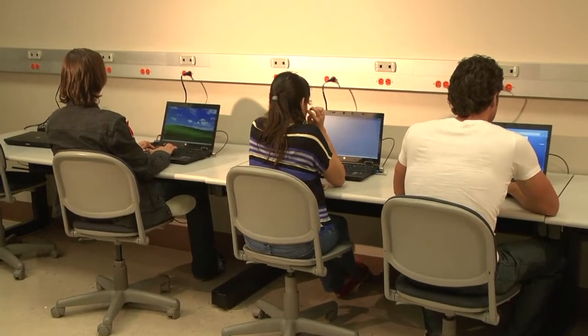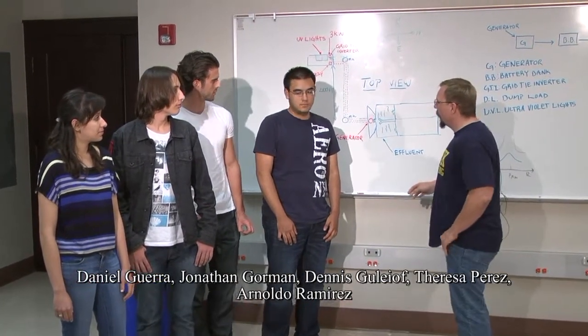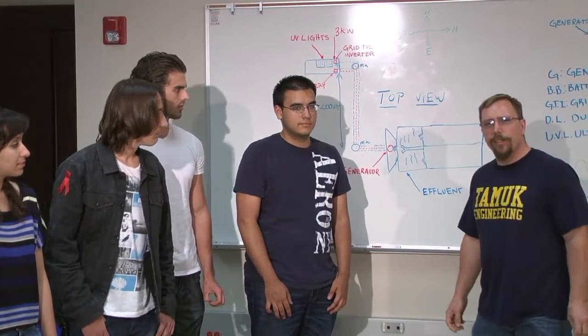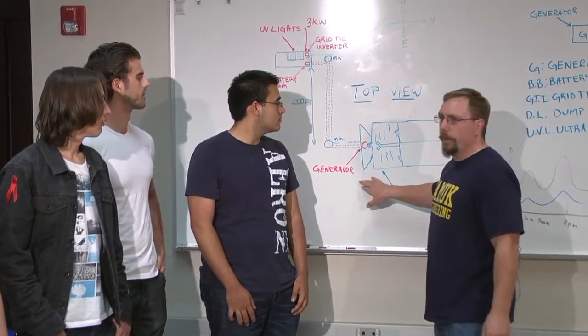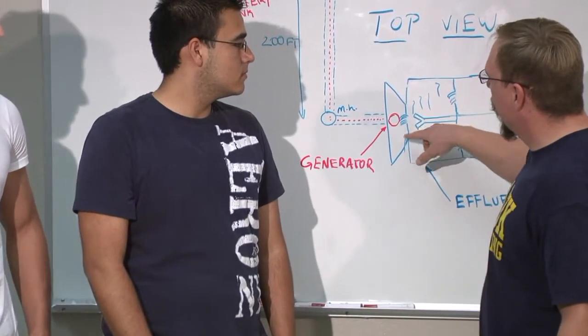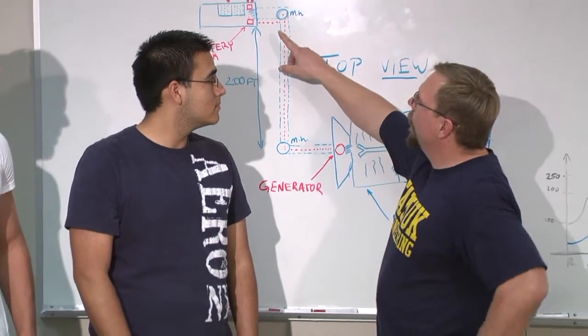Some software such as Fluent requires high computing capacity computers and is running very well on the HP workstation laptops. We have also received external donations to support our students conducting projects at the Havalina Innovation Lab. A group of environmental engineering undergraduate students are currently supported to explore the possibility of utilizing energy from rain.